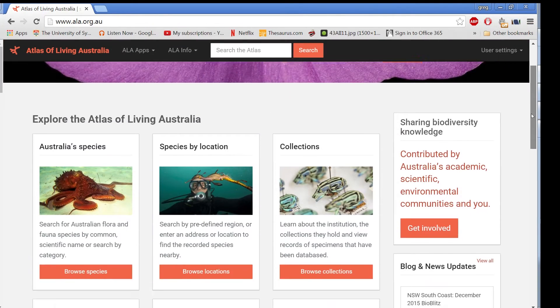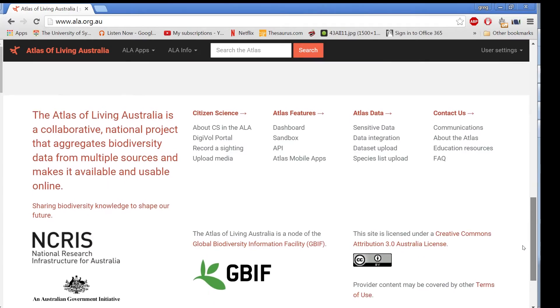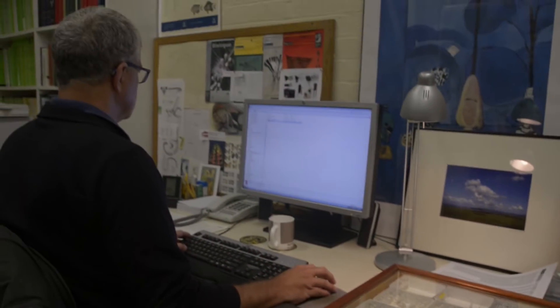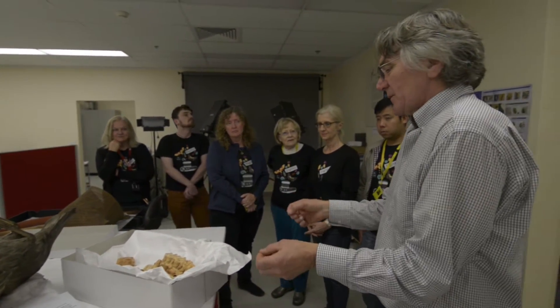This data is imported into the museum's collection database and made publicly available through the Atlas of Living Australia and scientific websites. Digivol volunteers complement the work of museum staff and research scientists, to help us better understand, manage and conserve our precious biodiversity.